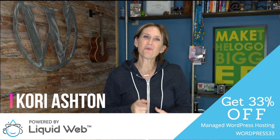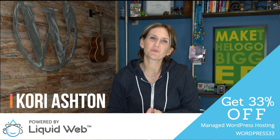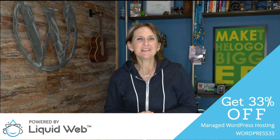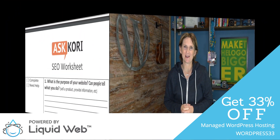Hey y'all, this is day one of 30 days of SEO. We are going to walk through for the next 30 days very quick, simple things to do to improve your organic rank inside of the world of Google — basically any search engine for that matter. I'm going to show you and offer you a free worksheet. Let's go to it right now.